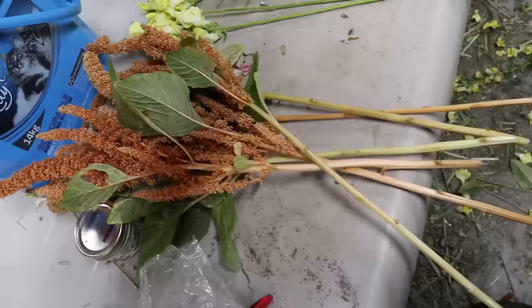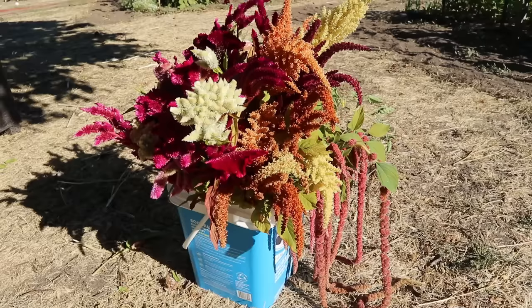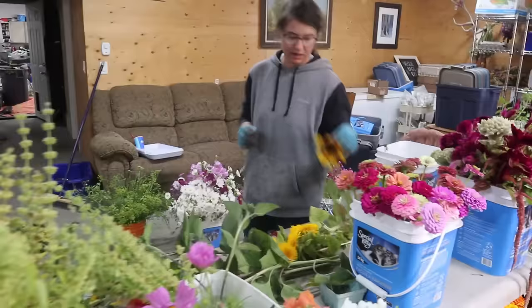It thrives on neglect. This year I over-planted some of my direct-seeded amaranth, never got around to thinning it, and it was some of the best amaranth I've grown. The harvesting is so fast because I can grow it basically as a single stem, just go in and hack it — as quick as sunflowers, maybe even quicker because the leaves strip off a lot easier.